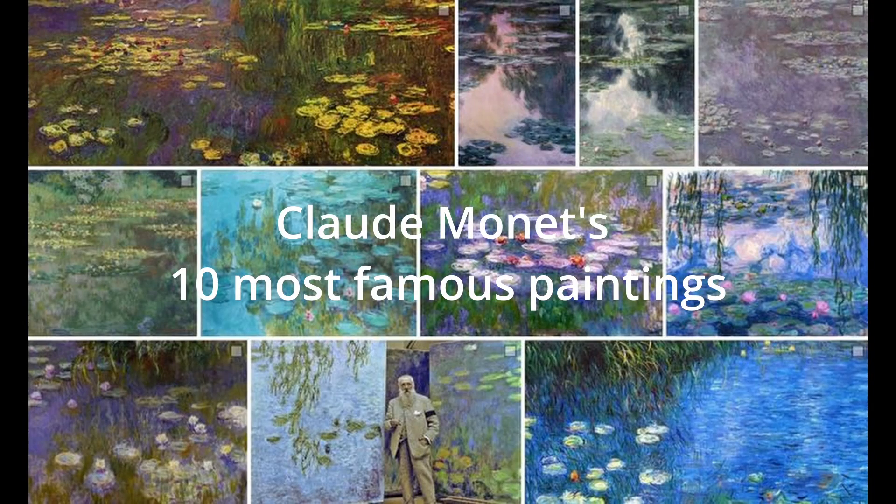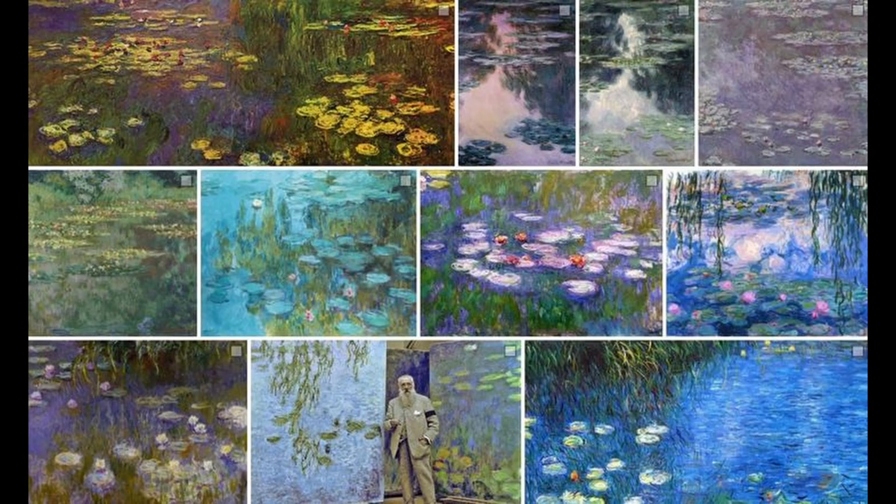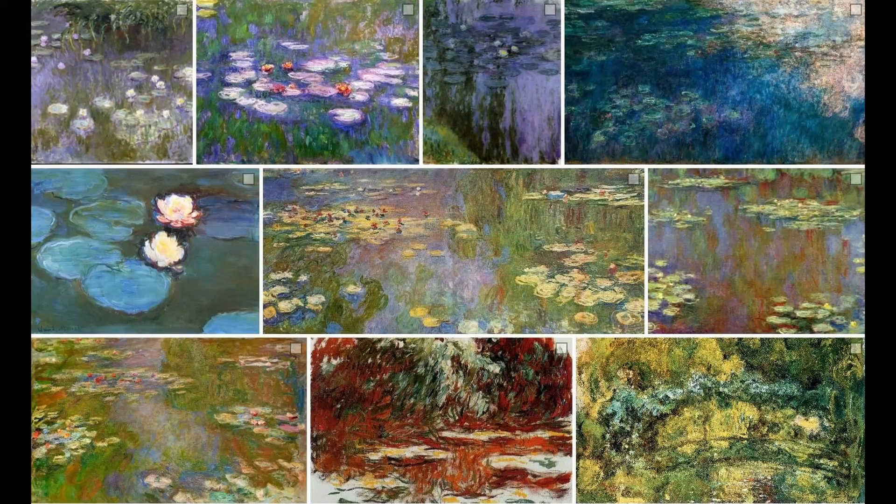Claude Monet's 10 Most Famous Paintings. 1. Water Lilies, or Nymphéas in French, is a series of around 250 oil paintings that Monet created in the last 30 years of his life, depicting his flower garden at his home in Giverny, France.